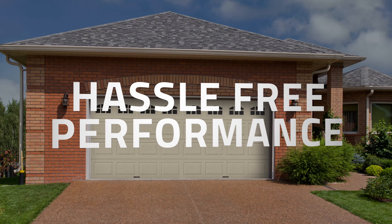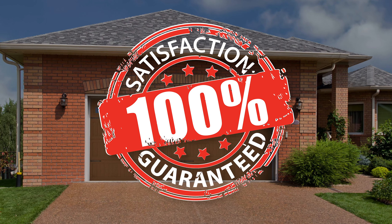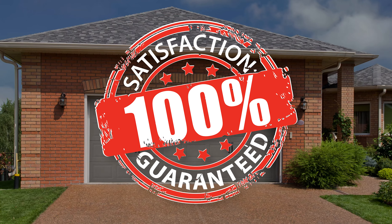Everything we offer is engineered for excellence, making us the premier choice for durability, serviceability, and hassle-free performance, all backed by our 100% satisfaction guarantee.